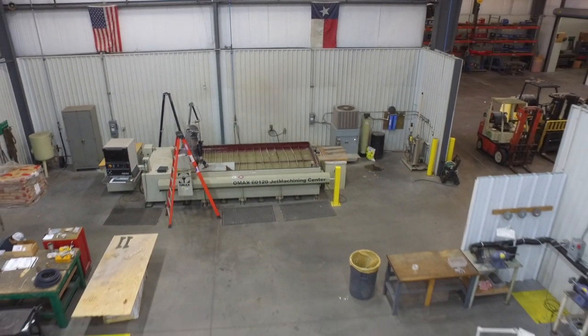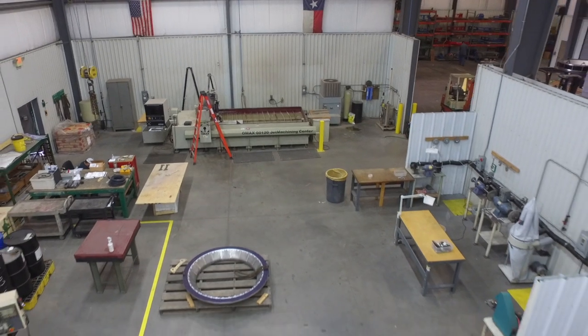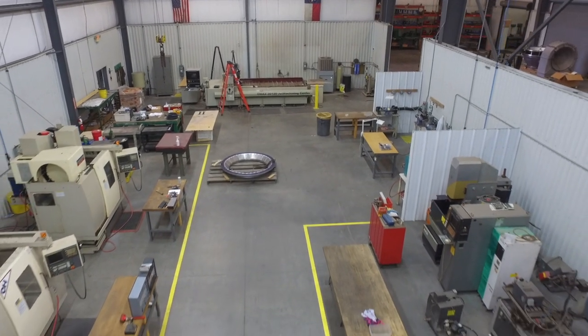First, we have our light industrial turbine, or LIT cell. Within this cell, most of the equipment used to repair and manufacture the smaller parts used in light industrial or air derivative turbines are located.